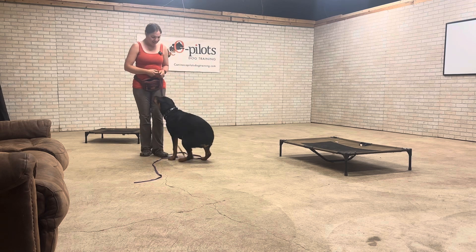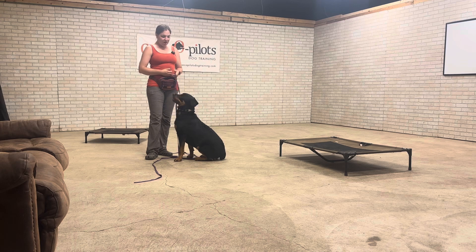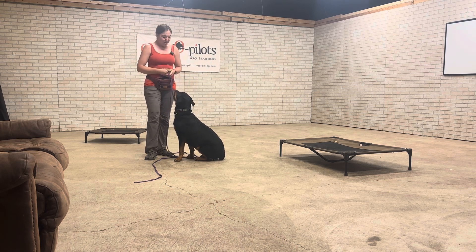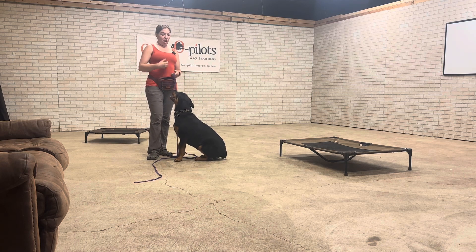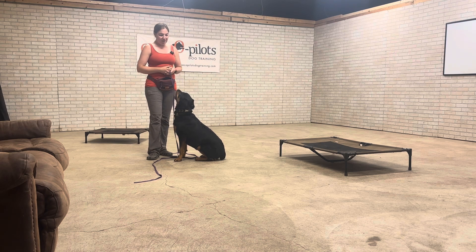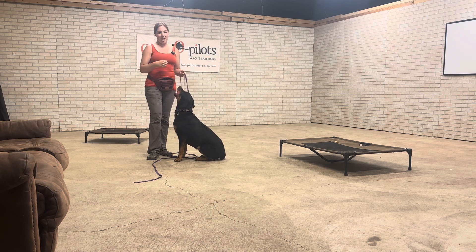Another way is to mark behavior she's offering right here. She's like, hey, you have food, I like food, you're not paying attention to me, you're talking to this weird box — what do you want? And I haven't told her what I wanted. She offered me a sit, I liked it, I said yes, and I paid her right away. You can see the look on her face when I say it — her ears perk up. You heard me say that word during the name game: I said Raina, yes, when she looked at me. So she's already pretty familiar with hearing that and understanding it means food's coming.